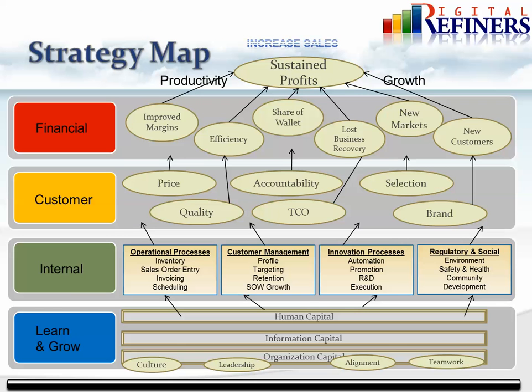This is a strategy map — another toolkit in the balanced scorecard program that allows us to get the team together and get focused on what ownership wants: increased sales. For today's discussion, we're really just going to look at the circled area: recovery of lost business, new markets — whether organic or geographical — and new customers.